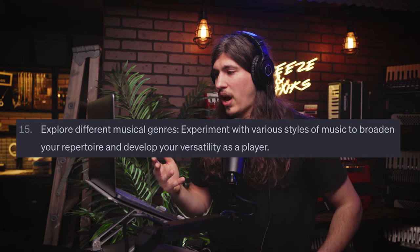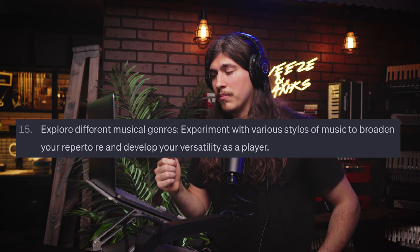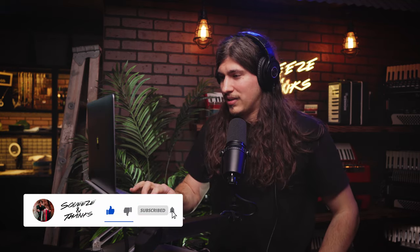Number fifteen: explore different musical genres. Experiment with various styles of music to broaden your repertoire and develop your versatility as a player. I would agree, although I just play pop music most of the time, which is super easy and I love it. But I could be doing a lot better if I stepped out and tried other things — traditional stuff like polka, waltzes, or tangos. There's so much out there that would broaden my vocabulary of what I'm capable of doing. Hopefully you guys are learning too — if you're getting anything out of this, hit that like button.